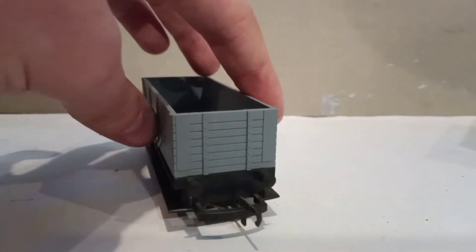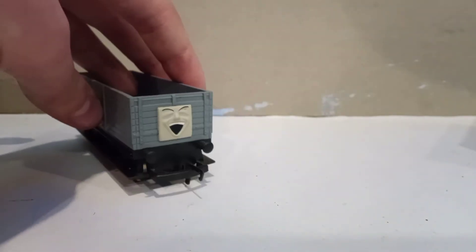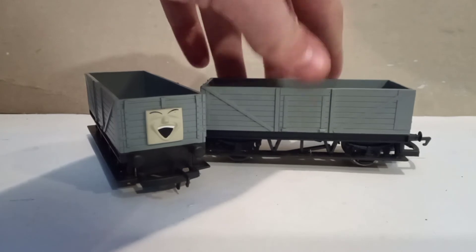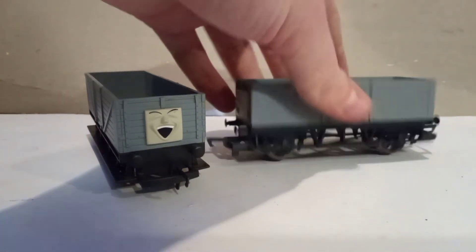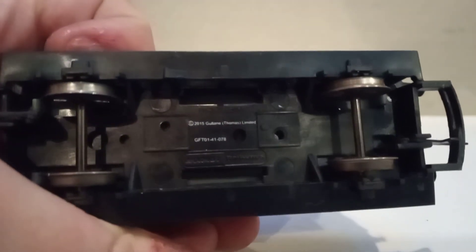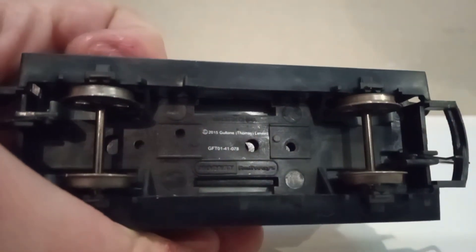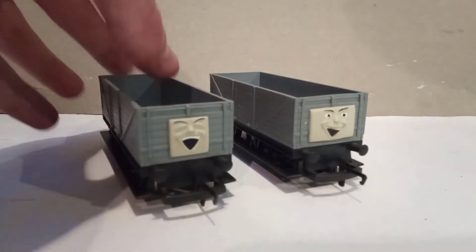There's not much to talk about — they're just bog-standard trucks, just with faces. There's no point going over the second one because it's just the exact same thing. Let me just read what this says: 2015 Gullane Thomas Limited — you can see for yourself right there. Very hard to see but it is there, and Hornby Railways, Made in China, once again. So like I said, this was the duo pack and it has the date to prove it.